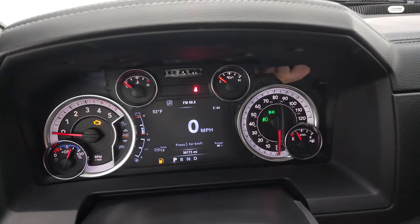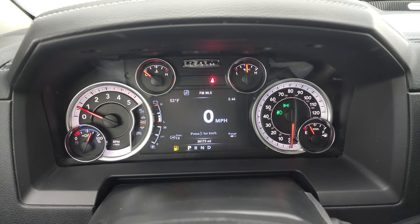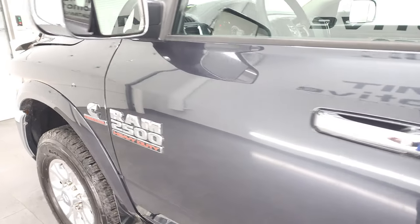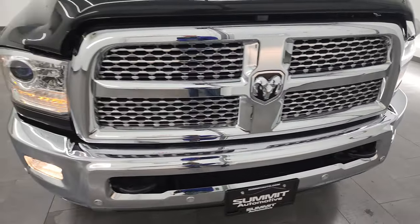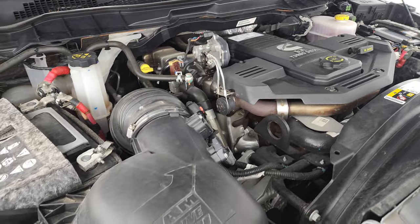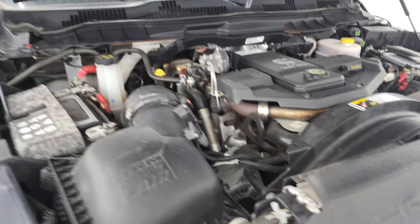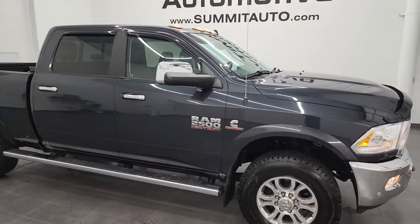We'll start it up and take a look under the hood. It starts right up — no check engine lights or anything like that. Under the hood we have the 6.7 liter Cummins diesel engine. Engine bay is very clean and runs very smooth. Once again, this truck has been fully safetyed and inspected by our service shop, has a fresh oil and filter change, all fluids have been checked and topped off. It's got some really nice tires on it, and this truck is 100% ready to go. I would highly recommend this truck from a quality and condition standpoint.